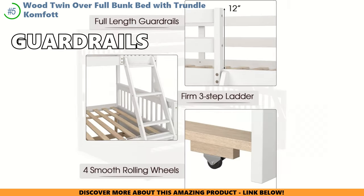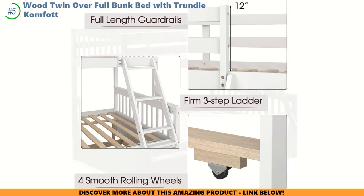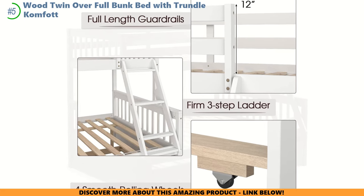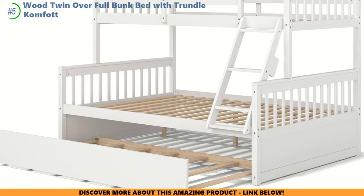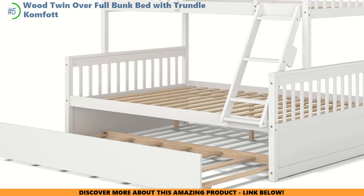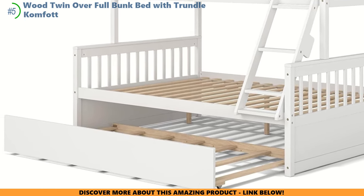Safety is the name of the game here. With guardrails as tall as 12 inches, it's like having a gentle giant guarding the little ones while they snooze. The ladder is part of the bed, making climbing up and down as easy as playing hopscotch. This bed plays hide-and-seek with space — a neat trundle bed slides out for sleepovers, and the bunks can break apart into separate beds. It's like a transformer toy, but for furniture.